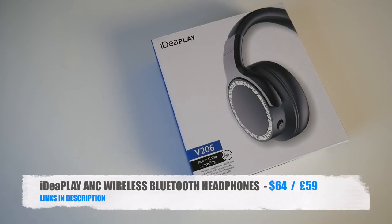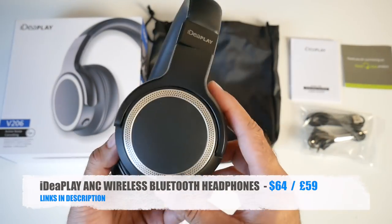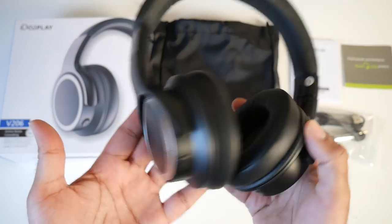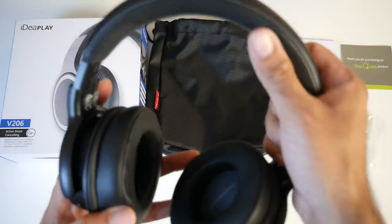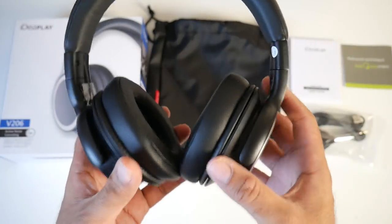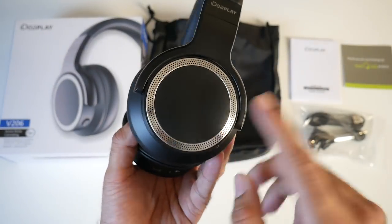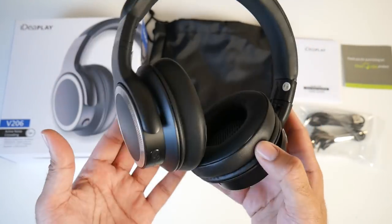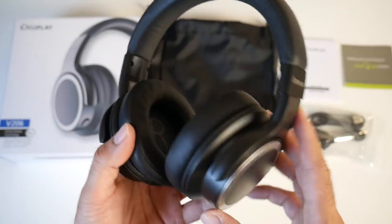Cool product number four is the IdeaPlay active noise-cancelling Bluetooth headphones. The first thing that stands out is they are very light yet ultra premium looking, finished in black with excellent padding at the top and ear cups. Made from plastic but with a really nice metal mesh on the ears giving that premium look. After testing, they produce very nice sound and the active noise cancellation is spot-on.